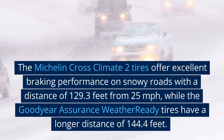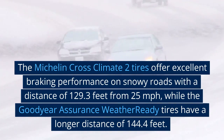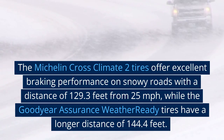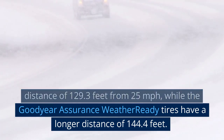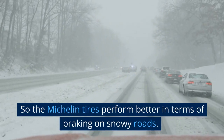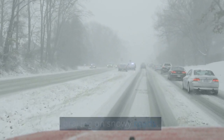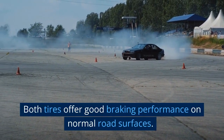Braking force on snowy roads: the Michelin CrossClimate 2 tires offer excellent braking performance on snowy roads with a distance of 129.3 feet from 25 miles per hour, while the Goodyear Assurance WeatherReady tires have a longer distance of 144.4 feet. So the Michelin tires perform better in terms of braking on snowy roads.